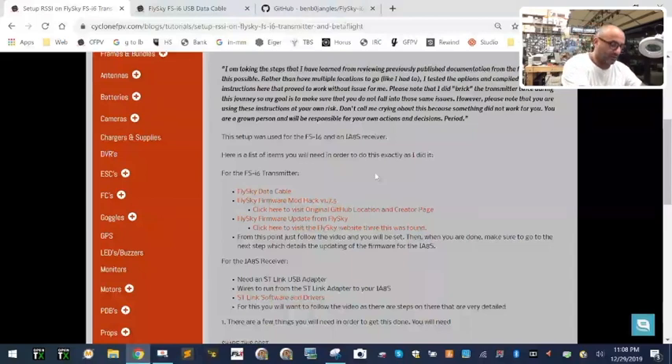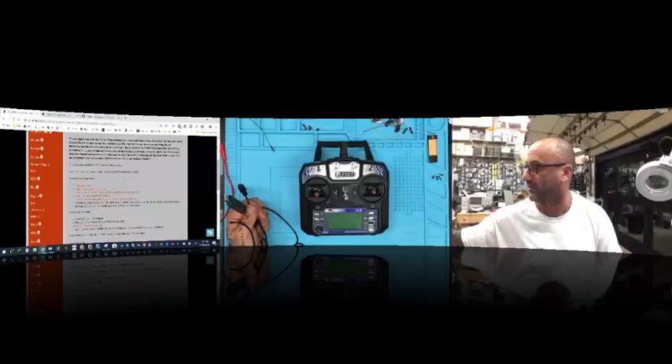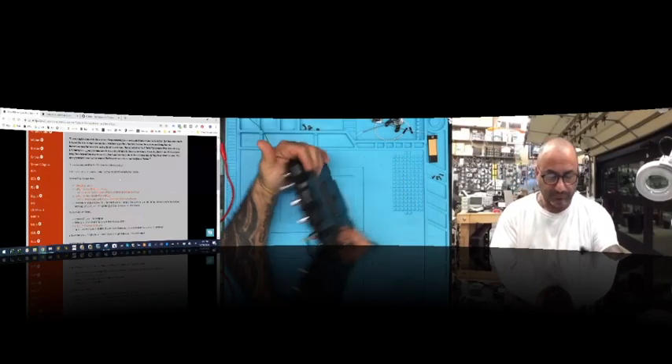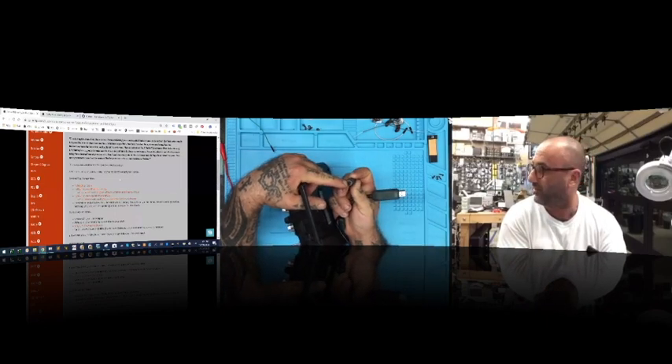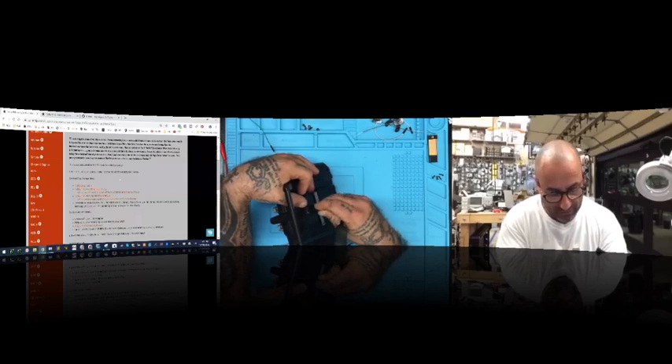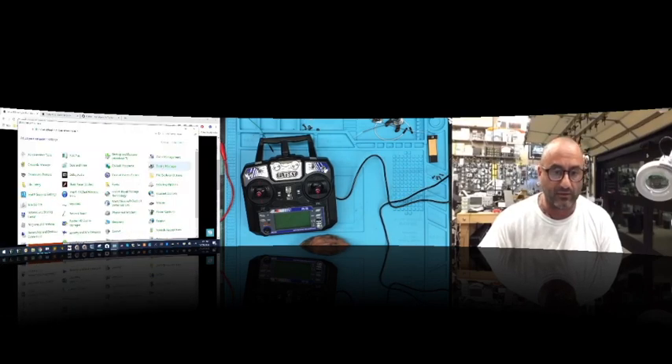Here's the transmitter I'm working with right now. Here's the data cable — you'll find a link on the website. This data cable is going to plug in to the back of the transmitter. There's a little pin on top that pops right in, and then this plugs into the computer. I'm going to open the control panel so you can see what it looks like. Let's go to Device Manager.